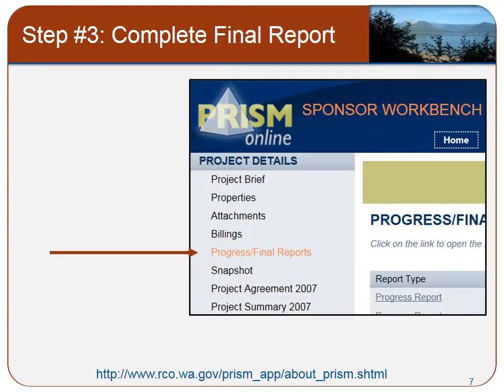As mentioned in the previous section, you will need to go to PRISM Online to submit your final report. The final report will remain in draft status until you submit it as final. If you need assistance, contact your grants manager.